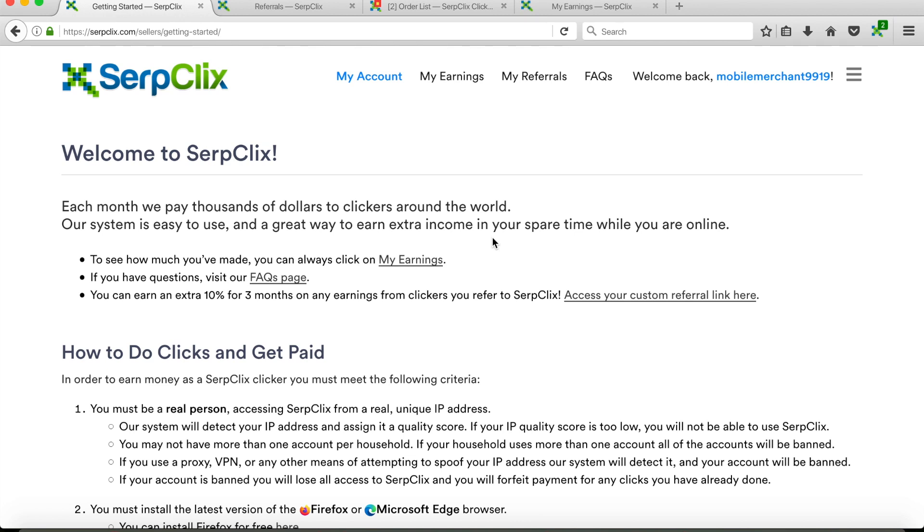The website I want to show you today is called SerpClicks, and you can see it right here on my screen. I'll also be putting the link in the description below, so make sure you check that out so you can access this website for yourself as well.